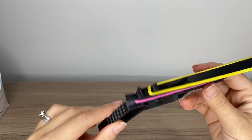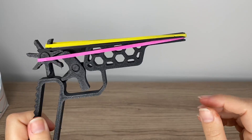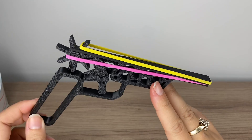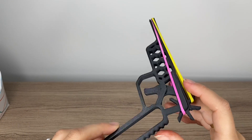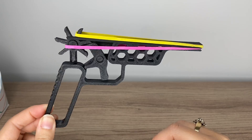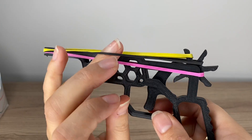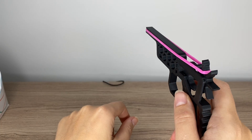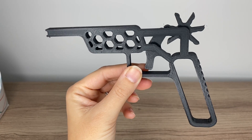This rubber band gun is pretty awesome in itself, but you can think outside the box in terms of selling these. Of course you could sell it as is, but it'd be fun to create a loot bag for kids and sell a 3D printed loot bag — parents are always looking for fun products for loot bags. This one can actually load three rubber bands at once. Each one fires as you press the trigger. It's pretty cool and my kids love this one.